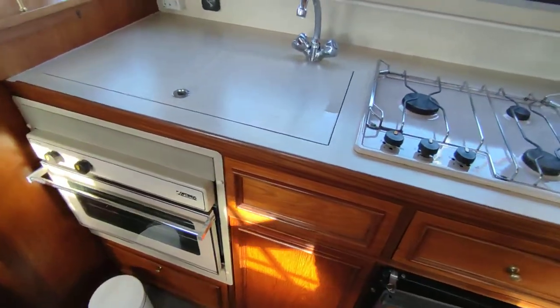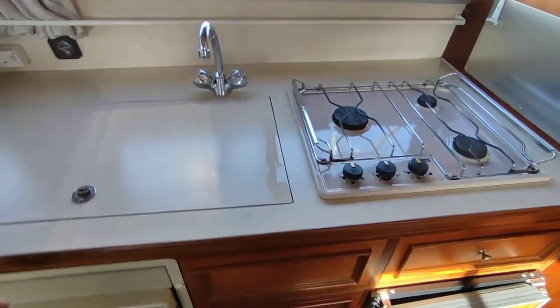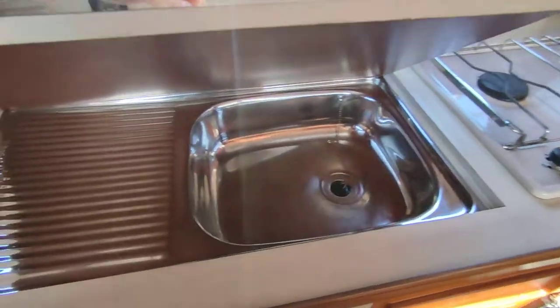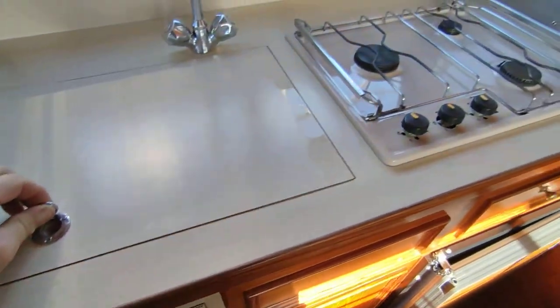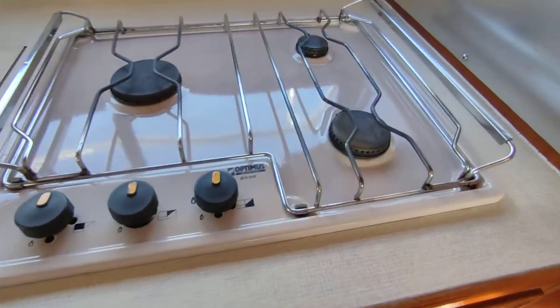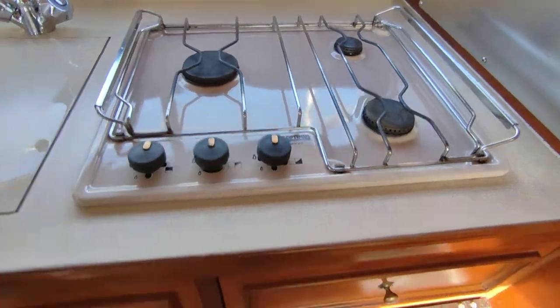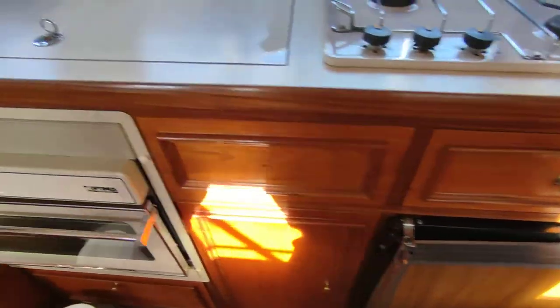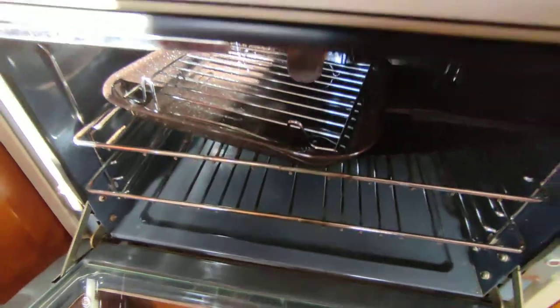Beautiful galley on the starboard side. BSS to February 2023. As you can see, absolutely everything is in pristine condition. That's a hob that's 30 years old — really hasn't been used much. Oven and grill, absolutely immaculate.